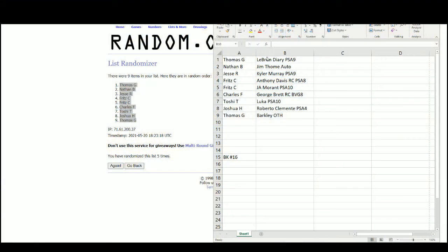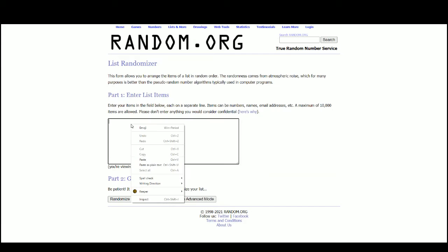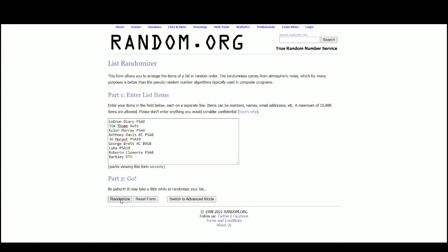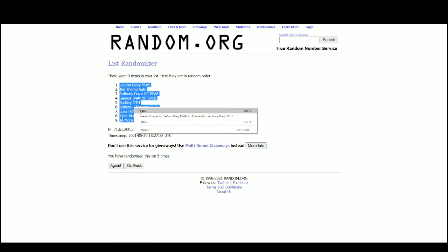Let's jump over here and randomize those hits — five times. We have LeBron at the top, Morant at the bottom.